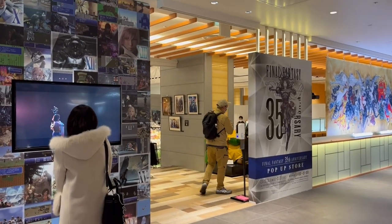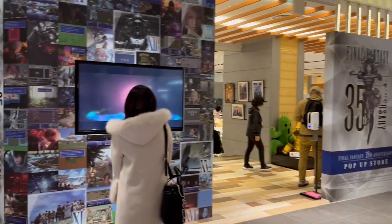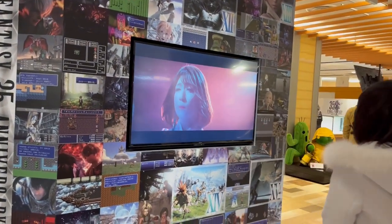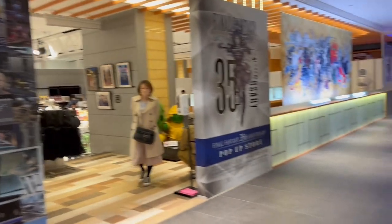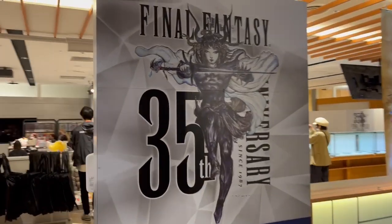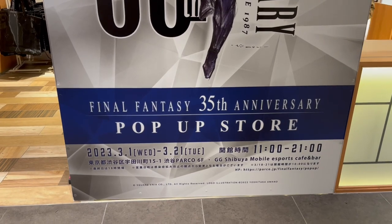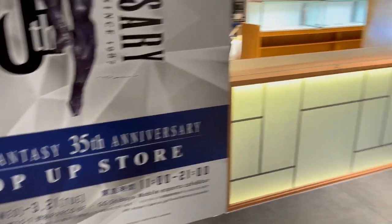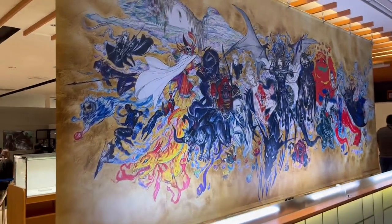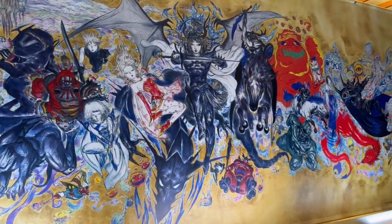Here's a look at the entrance of the Final Fantasy 35th Anniversary Pop-Up Store. At the front they have a screen showing trailers — here they're showing the new Final Fantasy 10 Kabuki Theater show. At the front we have the Final Fantasy 35th Anniversary logo by Yoshitaka Amano, and the pop-up store runs from March 1st to March 21st. Here is the 35th Anniversary artwork by Yoshitaka Amano — it's really beautiful and features all the mainline characters from the mainline games.